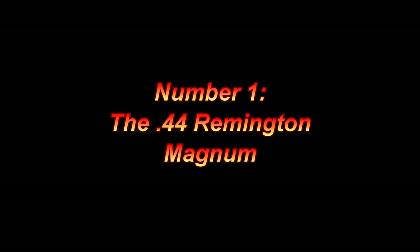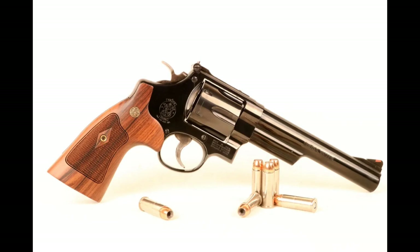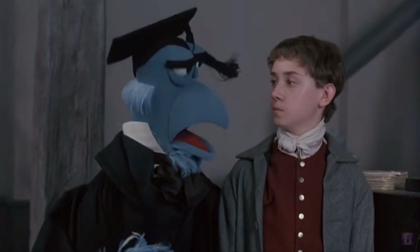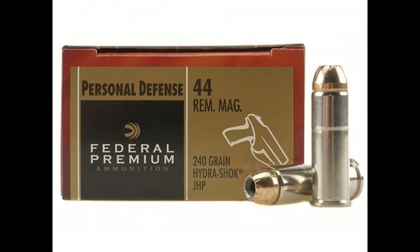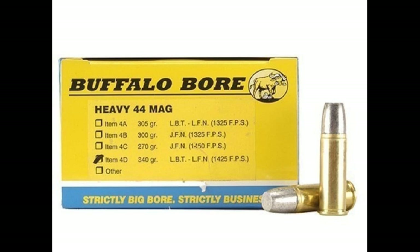Number one: the .44 Remington Magnum. This one should have been expected. On the market since 1956 and with few limitations in terms of what game it can take, the .44 Magnum is hands down the easiest big bore magnum ammunition to find. It blasts .429 to .430-inch bullets weighing from 180 grains all the way up to 340 grains at impressive velocities. Callahan's favorite caliber is without a doubt serious business. In terms of ammunition, the list of companies that don't make something in it is shorter than those that do. I have never been in a gun shop that didn't have .44 Magnum on the shelf — the great pandemic era excluded. In good times you'll find whatever your heart desires, and in bad times you can still find something. Since there's little this round can't do, it's the best choice for big bore magnums.